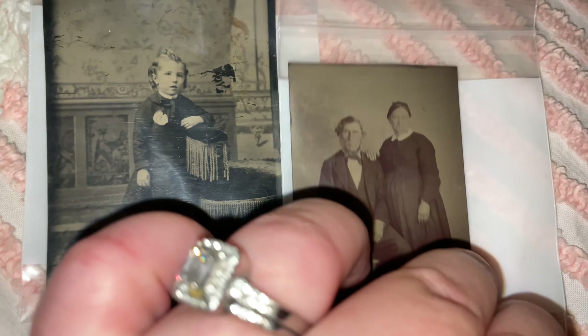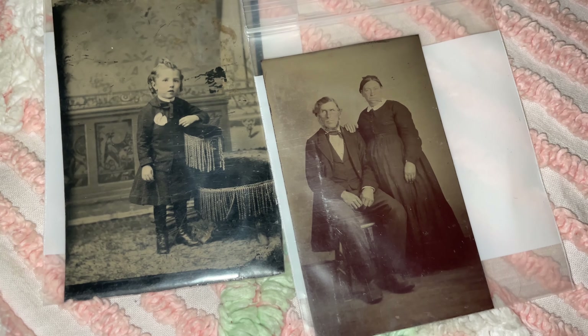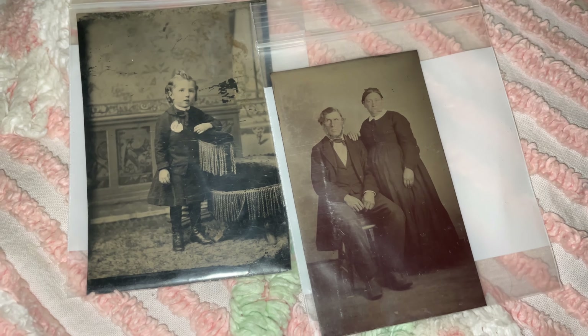I just really like these two images a lot. It tells you a little bit about how people dressed in the past.